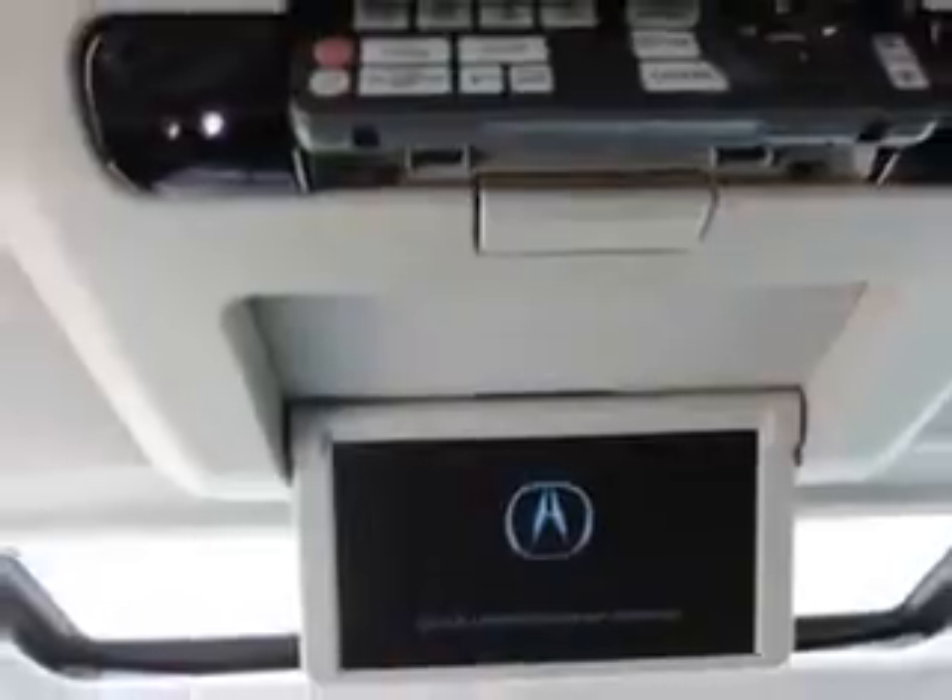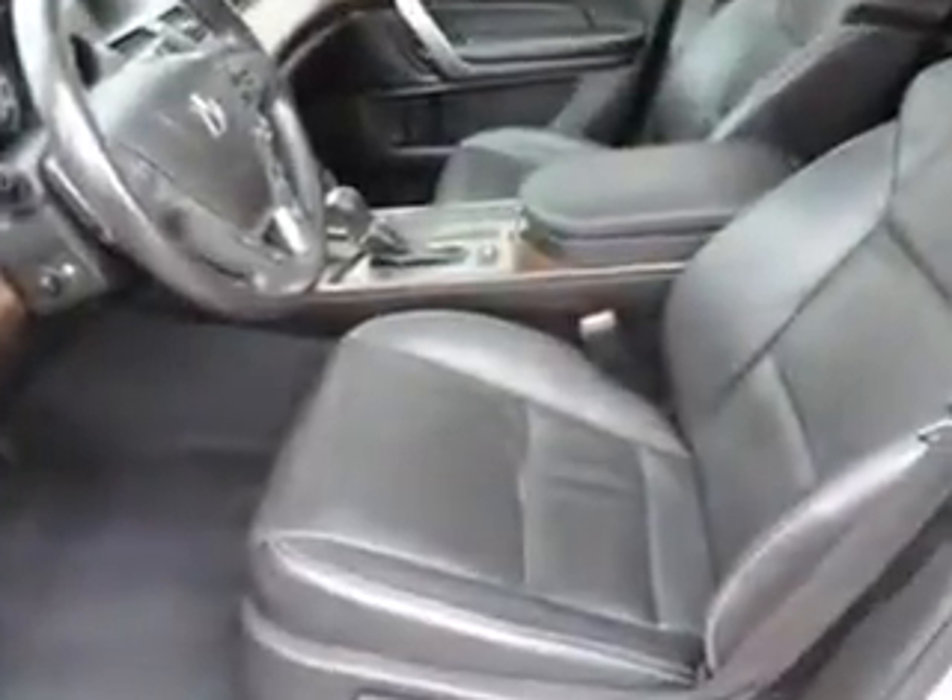Enjoy the drive, feel safe, and have peace of mind in this 2013 Acura MDX. See us at Woodfield Acura today.